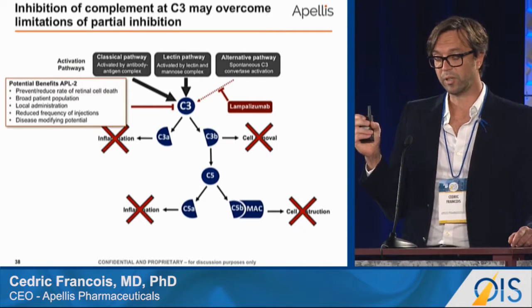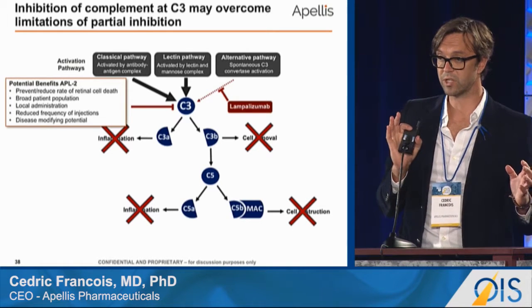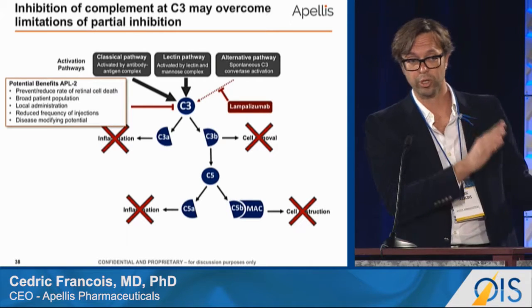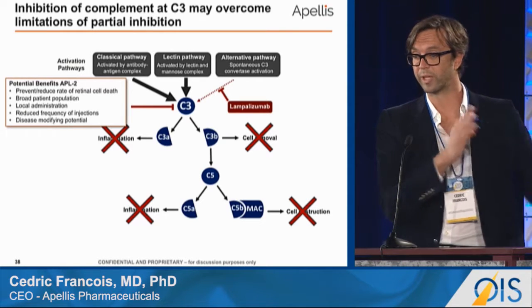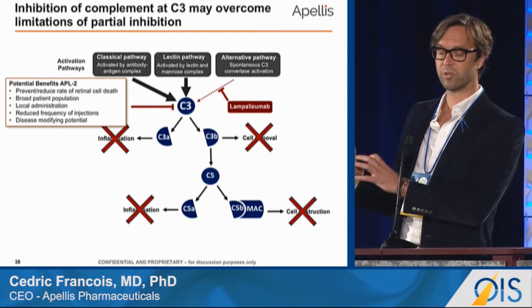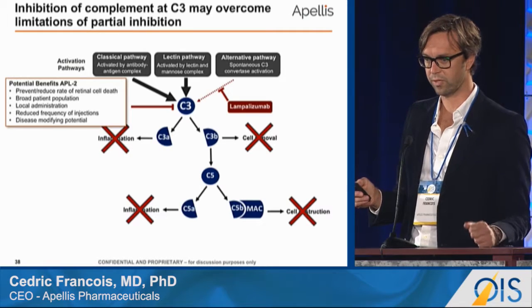What is unique about the FAB against Factor D is that it inhibits the alternative pathway of activation, which we believe plays a very important role in the disease, but does not block activation from the classical or lectin pathway. So if you want to have an effect on the downstream effectors, it is important to target centrally at the stage of C3.